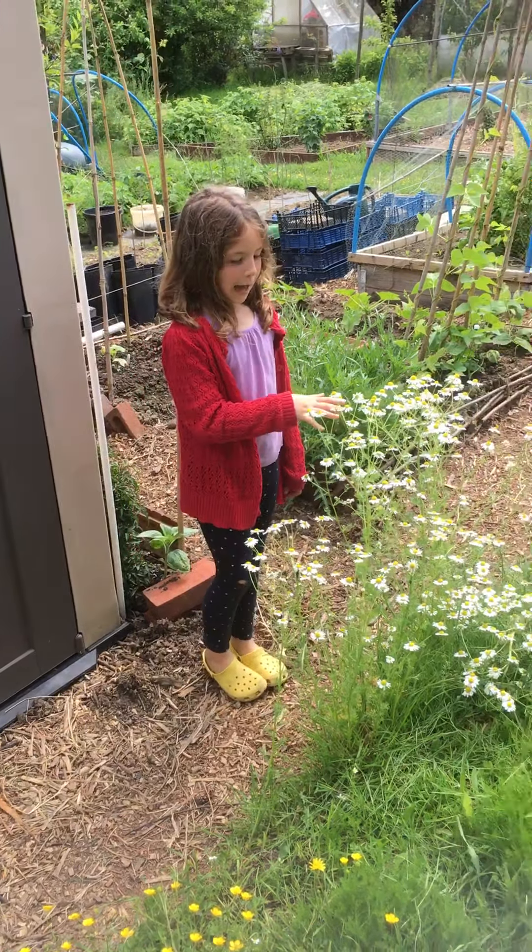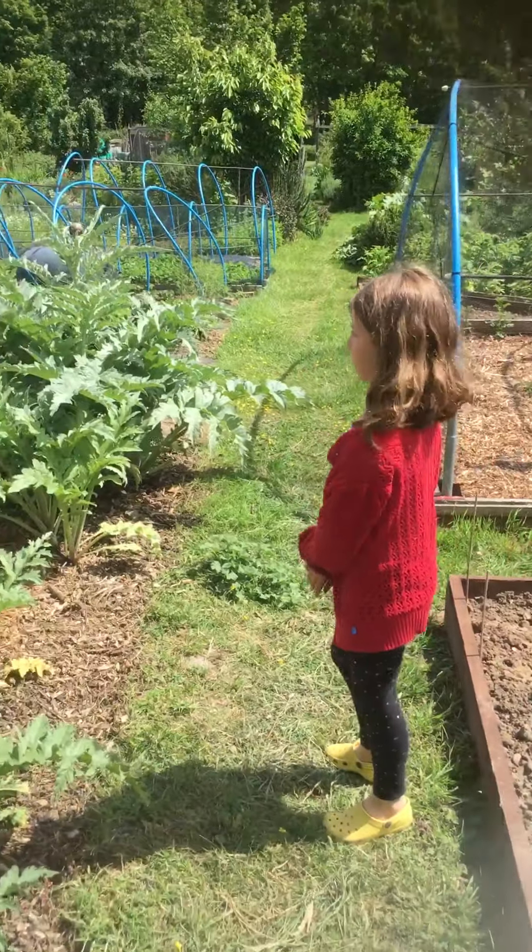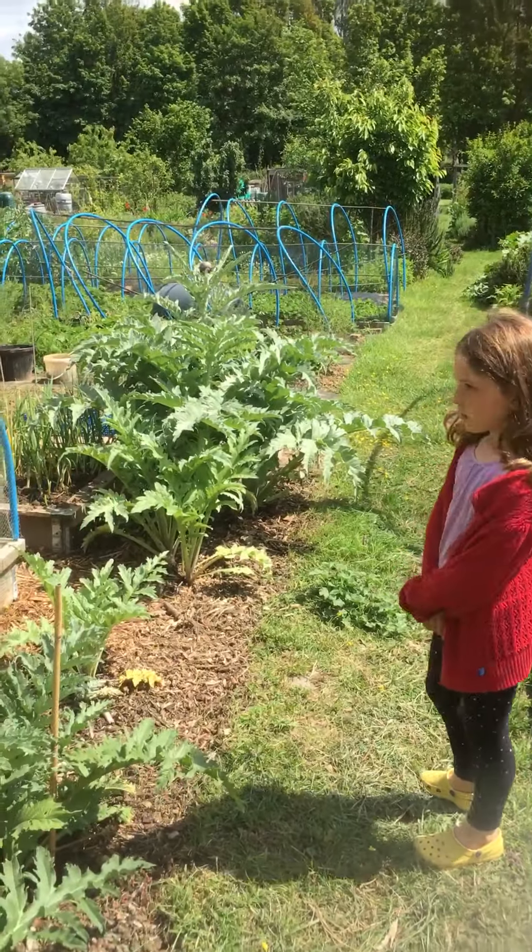If you come over here, we also have a whole row of strawberries. And we also have some strawberries. So that's my allotment. Well done, very well done. Bye bye.